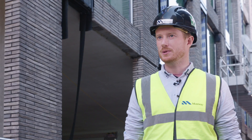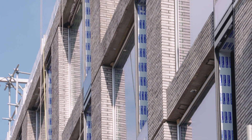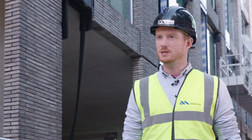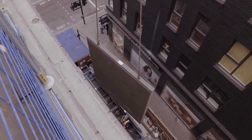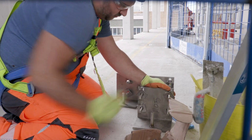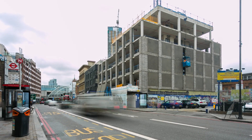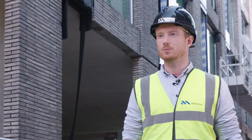I found working with FP McCann to be a very good experience. They've been very detailed with everything they've done. They produce very detailed drawings which made it very easy for working on site, particularly the installation of casting items required. They've been very good with their delivery schedules and on programme they have exceeded their target for their part of the works here on site.